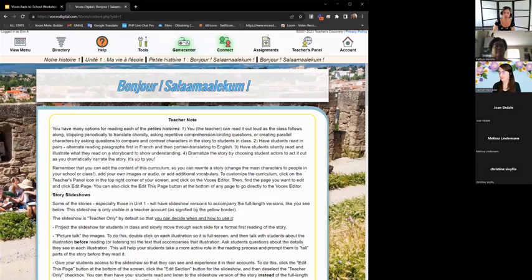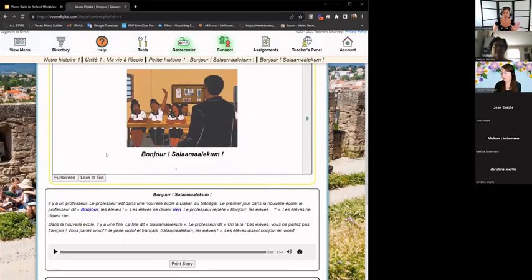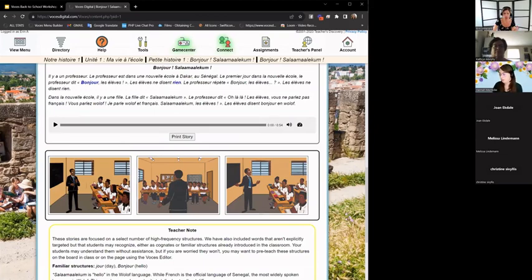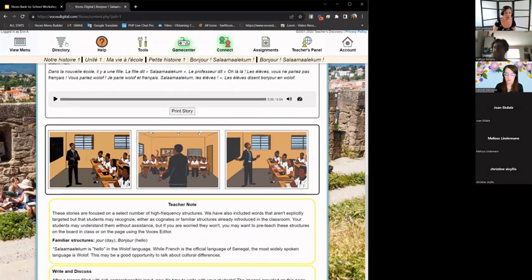Then we have the story itself, which focuses on those same structures. It's a story students could read independently or that you could read to them. If they've done those pre-reading activities, they'll be pretty familiar with those words and feel capable reading the story. We also have native speaker audio, so you could play it for the class or they could listen on their own. We often have illustrations, which can be double-clicked to fill the screen and used to retell the story. You can spend days with a story or do it in 20 minutes — it depends on how engaged your students are.